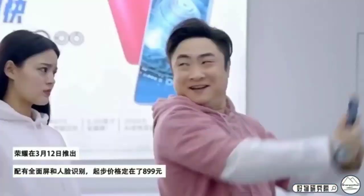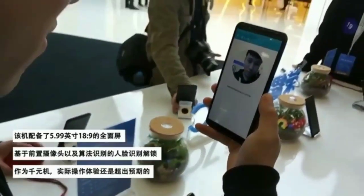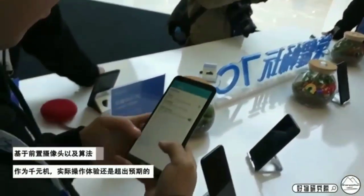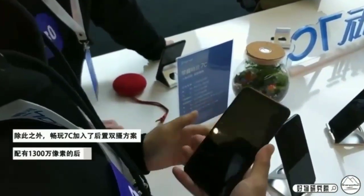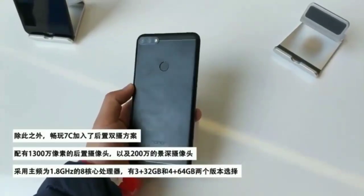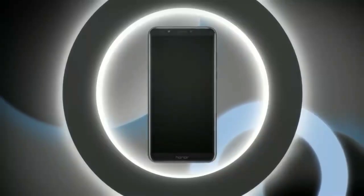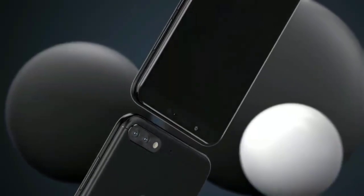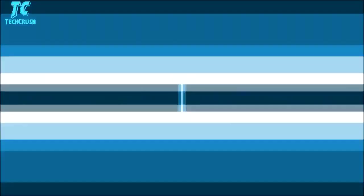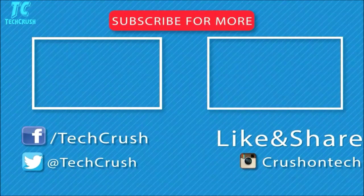Huawei Honor 7c specifications: the dual SIM Honor 7c runs EMUI 8.0 on top of Android 8.0 Oreo out of the box. It sports a 5.99-inch HD+ 720 x 1440 pixels IPS display with a pixel density of 268 PPI and 2.5D curved glass. The phone is powered by an octa-core Qualcomm Snapdragon 450 SoC, paired with 3GB of RAM.